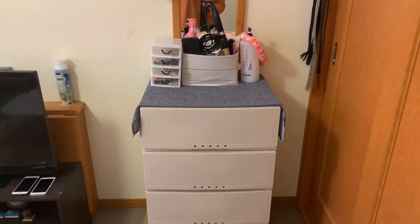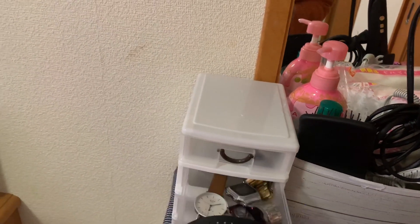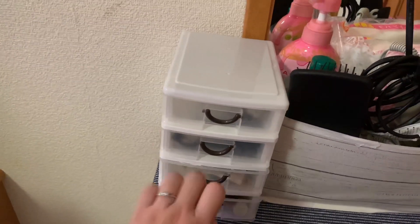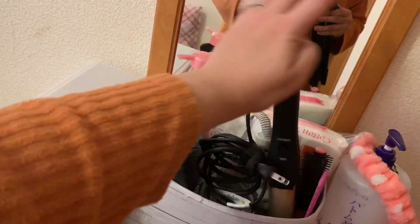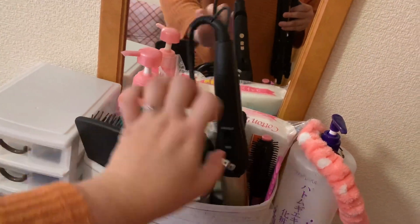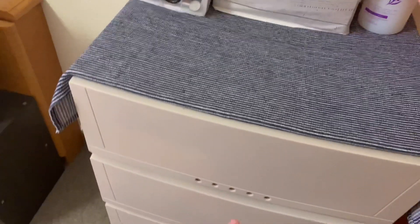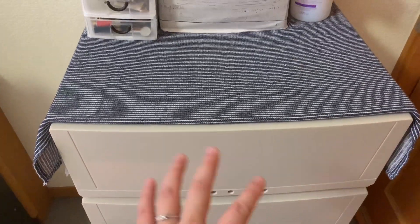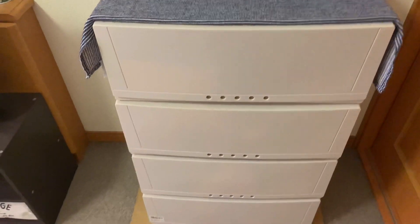So this is another drawer I bought in Amazon. Here is a small drawer where I put my accessories and some batteries. On this storage, I put my iron, my hair dryer, and my headband. And here on the first layer of the drawer I put my make-ups. The second, third, and fourth are my clothes that I use for everyday.